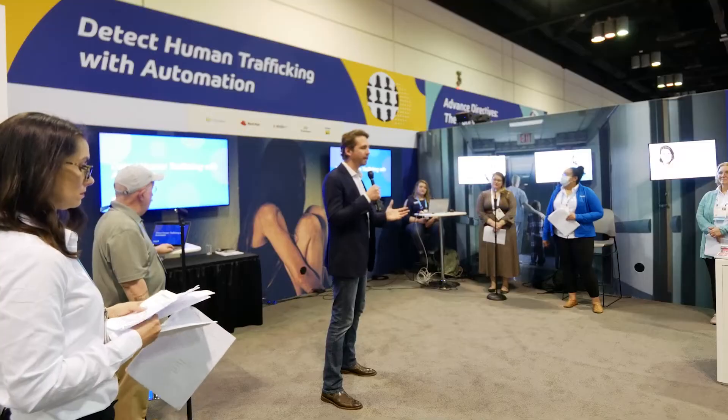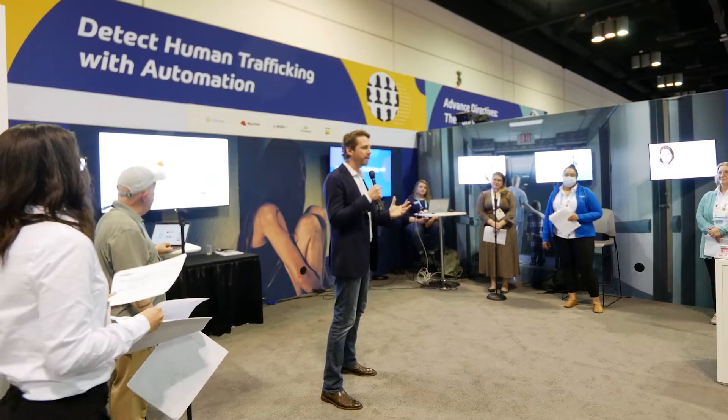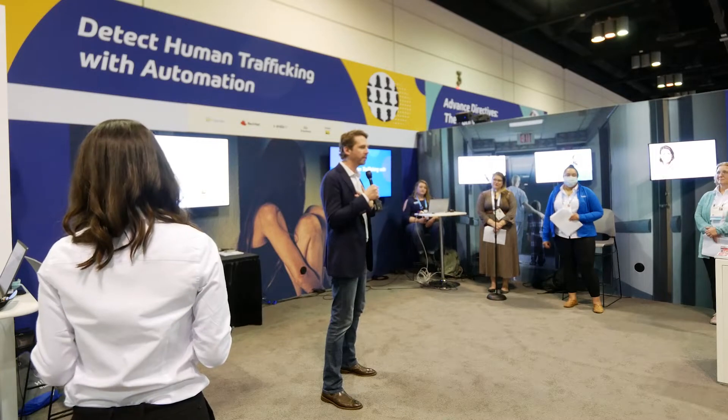I'm joined by colleagues from a number of different companies, so we'll go through our respective introductions. I'm from Red Hat. Red Hat is the world's largest open source company. We provide platforms for hospitals, for the Fortune 500, for a majority of federal agencies worldwide. In the healthcare space, our middleware is seen as the connective tissue that connects multiple systems together to solve real-world problems. I'm quite honored to participate in this space — thank you for your time and attention.